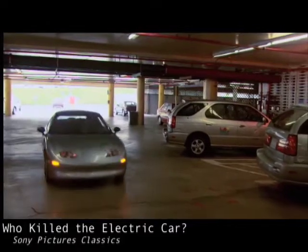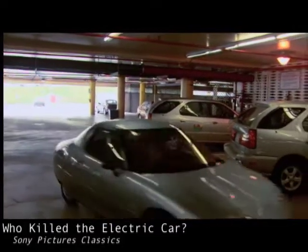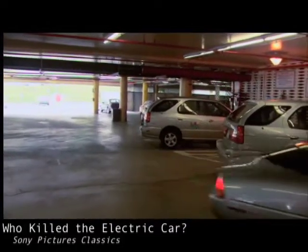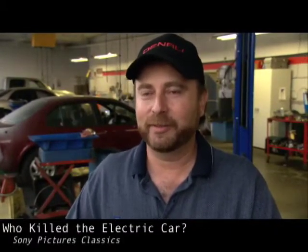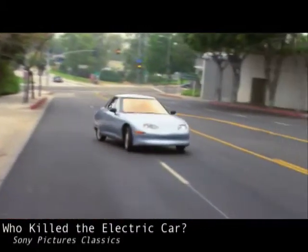Servicing the EV1 was pretty simple. It came in about every 5,000 miles. We'd rotate the tires, add washer fluid to it, and send it back out on the street.